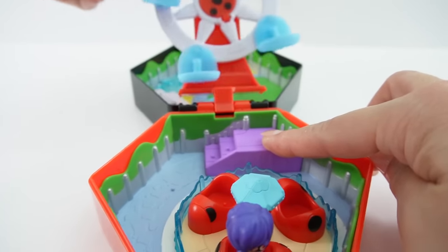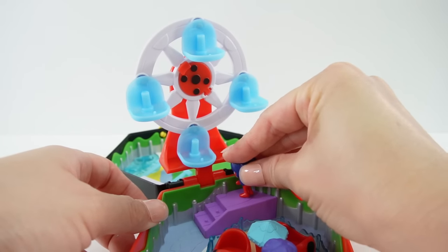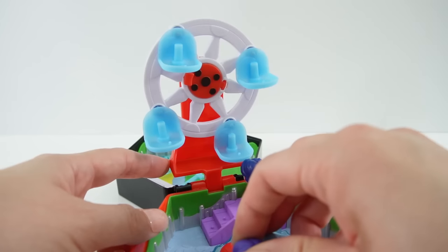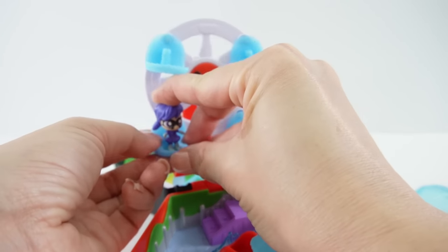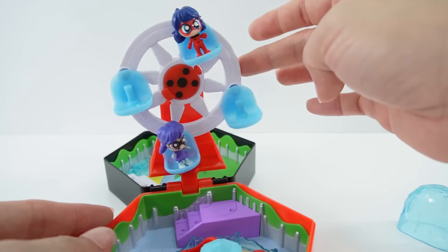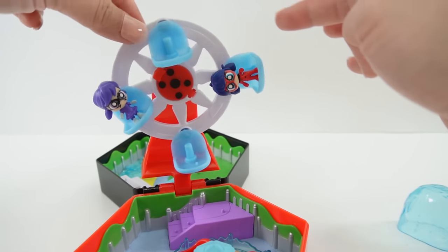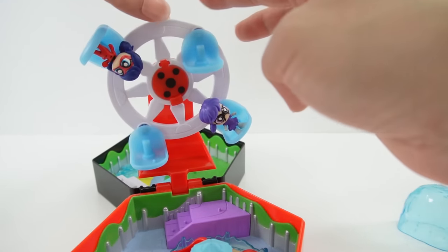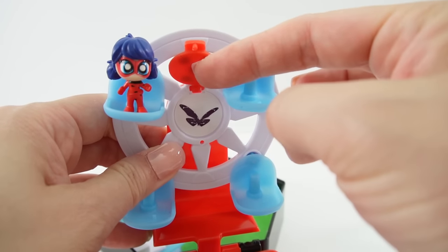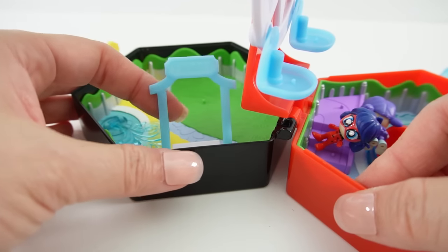The stairs lead up to the ferris wheel. Here is Ladybug waiting for the ferris wheel — it looks so cool with room for four passengers. Each car opens up so we can place passengers inside. Now Ladybug and another figure are riding the ferris wheel! In the middle of the ferris wheel is a secret door — open it and there's an Akuma hidden on the back side.